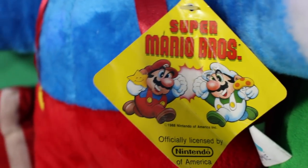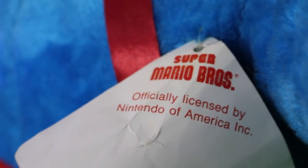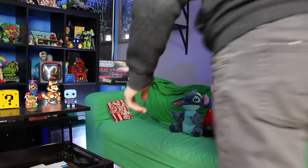Coming in at number 2 is this awesome Mario plush figure that I picked up. This is officially licensed — it still has the tag on here. Super Mario Bros 1988, officially licensed by Nintendo America, and the company is Acme — not like the company in Looney Tunes, a different company. He's certainly interesting looking; his proportions are a little bit off and he's almost kind of creepy. He's very hard-stuffed, so he's not super soft or plushy.